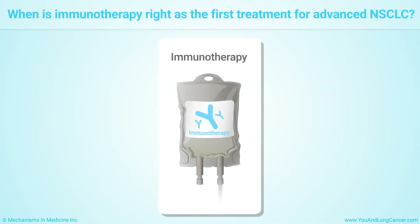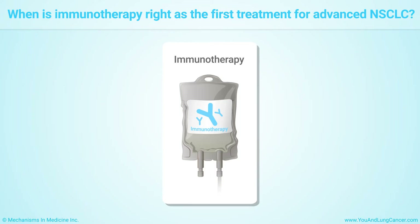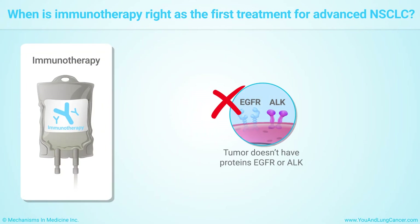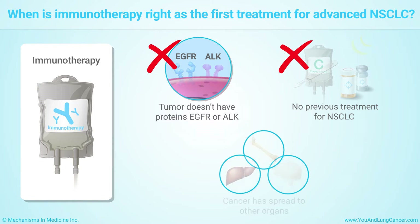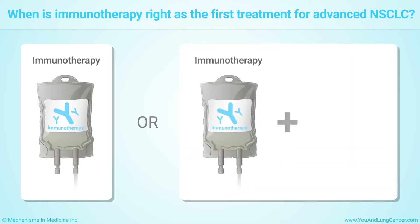Your doctor may recommend that you start treatment for advanced non-small cell lung cancer with an immunotherapy drug when your tumor doesn't have the proteins EGFR or ALK, when you have not been treated for non-small cell lung cancer before, or when your cancer has spread to other organs. Your doctor may recommend treatment with immunotherapy alone, or with immunotherapy plus chemotherapy.